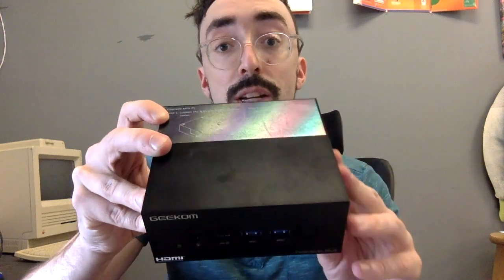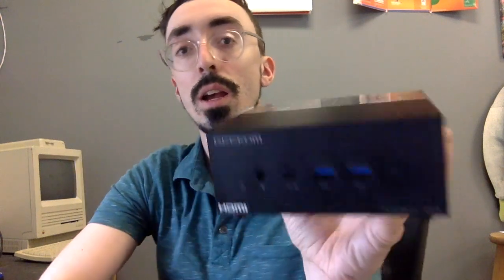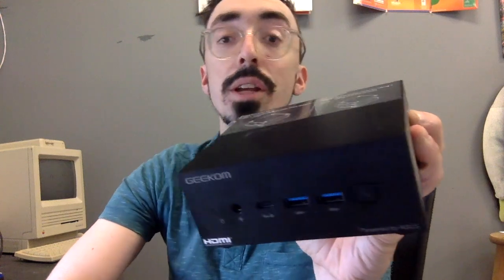The Geek'em AS6 is very similar — only this has an AMD Ryzen 9 6900X. It also has 32 gigs of DDR5 and a 1TB NVMe SSD.